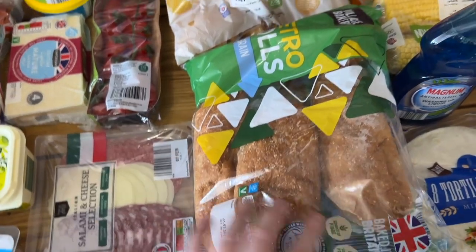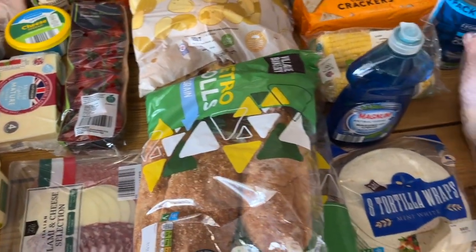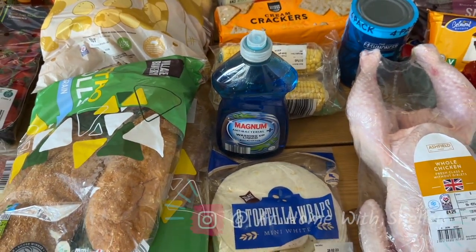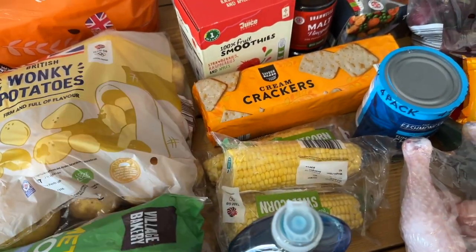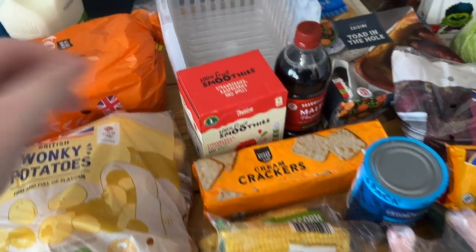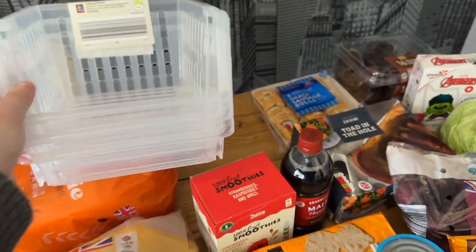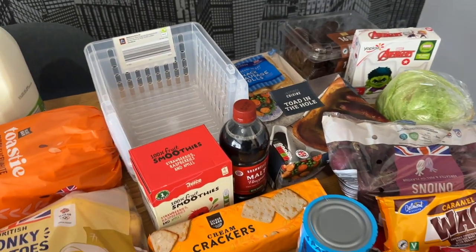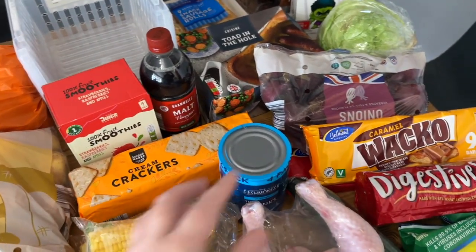We've got some sub rolls — three packs — that we'll have with wedges, some tortilla wraps, some antibacterial washing up liquid, two packs of corn on the cob, some crackers, and the other smoothie box. Then I picked these up for 2.99 — they stack on top of each other so I thought I'd put them in the cupboard for the kids' snacks.